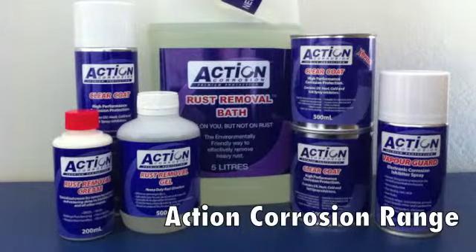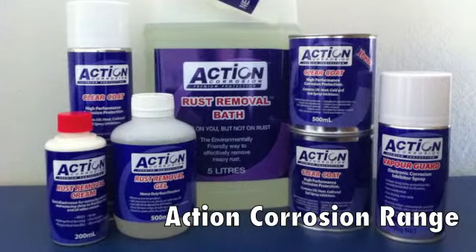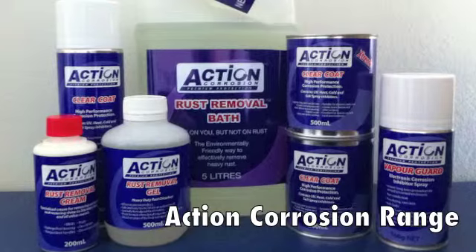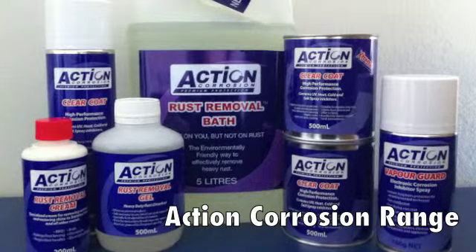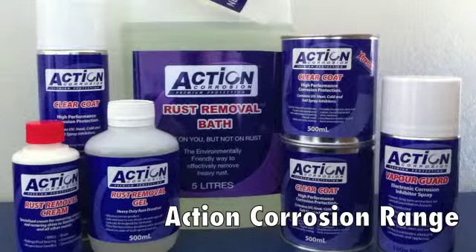When we originally attempted to source anti-corrosion products in Australia we were very disappointed in the lack of quality products available, so we were forced to import from countries such as the USA, Italy and France. Five years ago we decided to create our own range, so with the assistance of chemists and coating specialists we set about creating a premium range of rust removers and anti-corrosion coatings. The result being the Action Corrosion range.